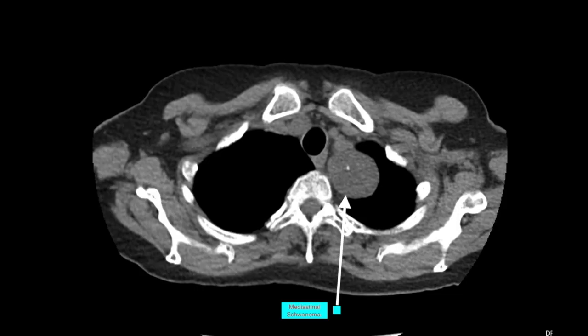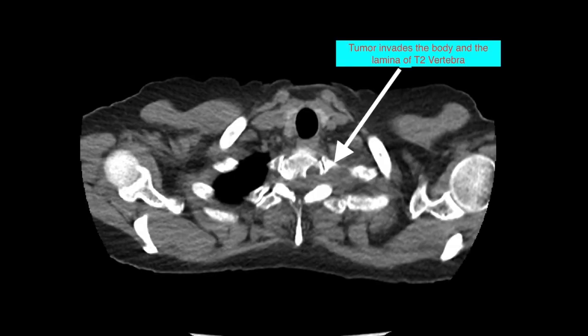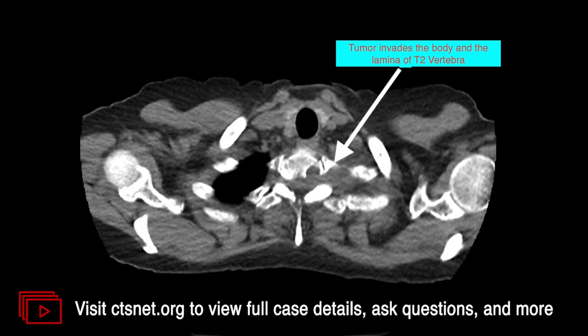Shown here is the superior mediastinal mass in the thoracic inlet which is abutting the T2 vertebra. You can see that it is invading between the laminas into the spinal canal but not invading into the dura and the neural tube. Here you can see that the lamina is being distracted by the tumor.